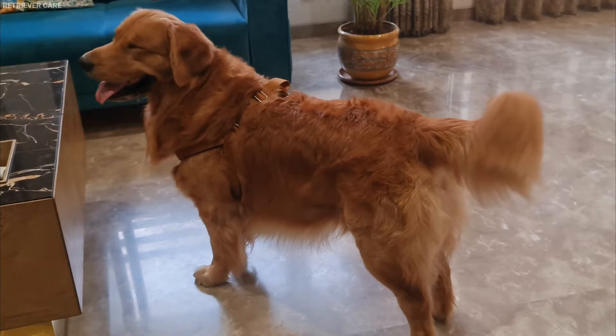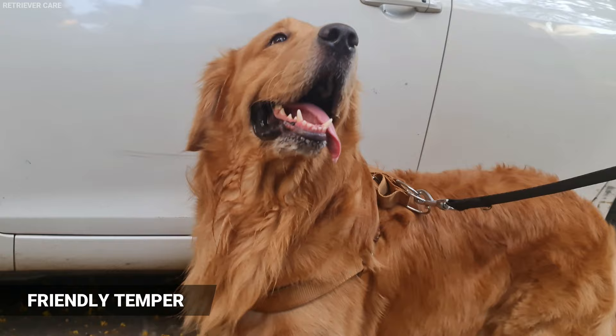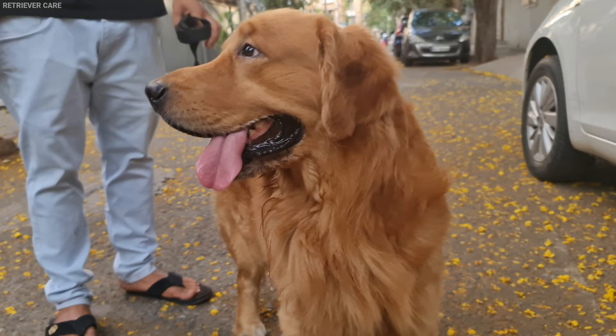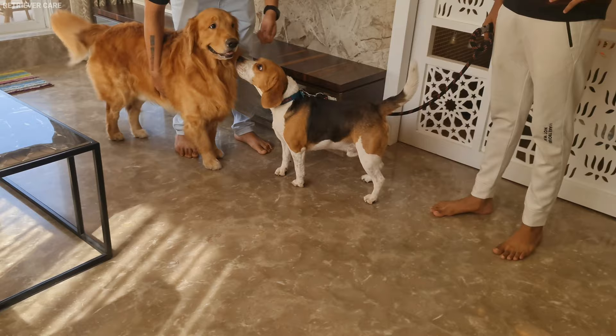Number 5: Friendly Temper. This may not be an accurate way to identify this breed, but most Golden Retrievers have a gentle and friendly temper. They are social and calm dogs. They get along easily with other dogs, animals, and even strangers.